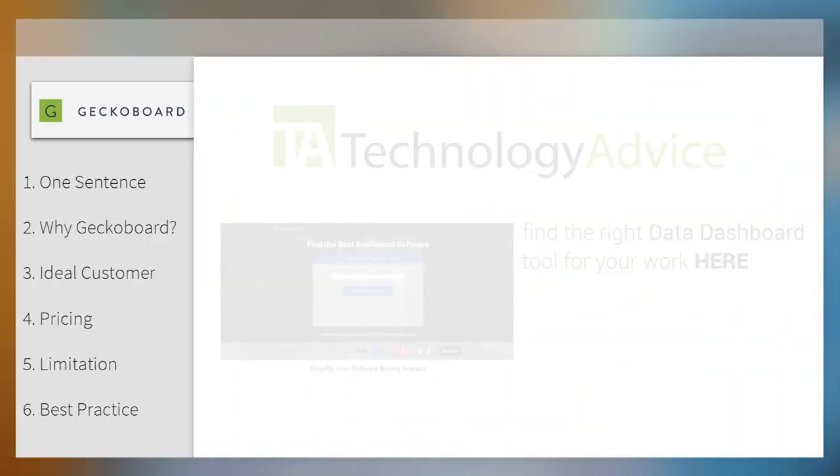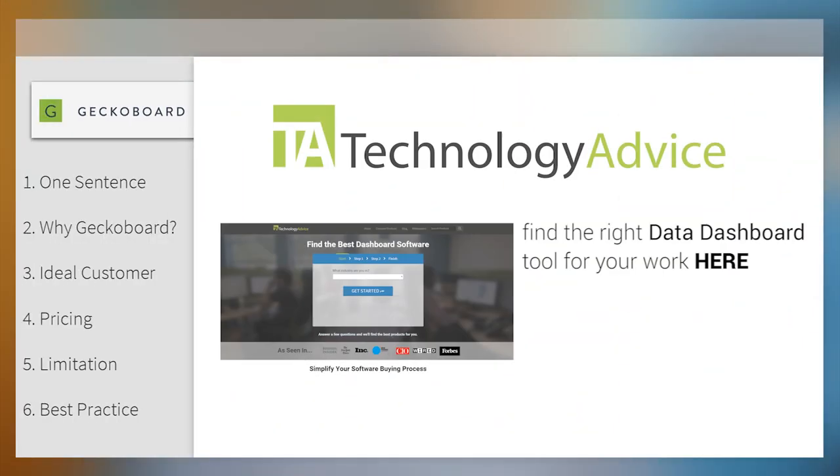Thank you so much for your time today, Paul. I really appreciate it and I certainly learned a lot. If you'd like to learn more about GekkoBoard or other dashboard software, go ahead and check out our website where we can help you find technology that fits the needs of your work. Thanks for watching.